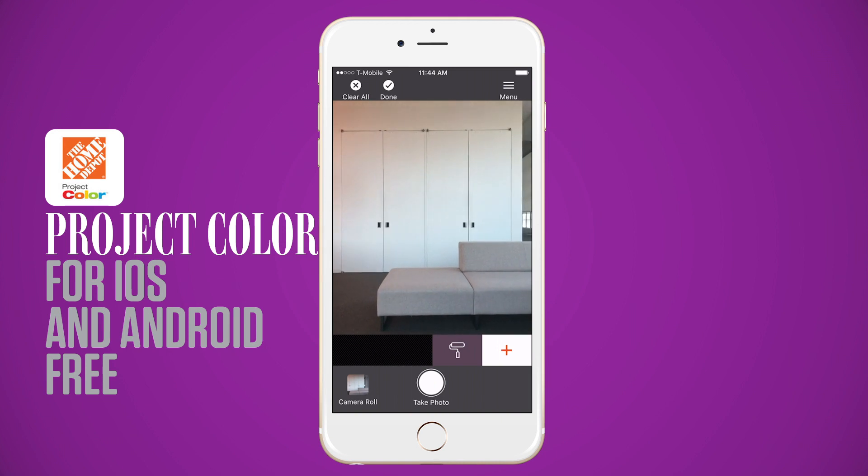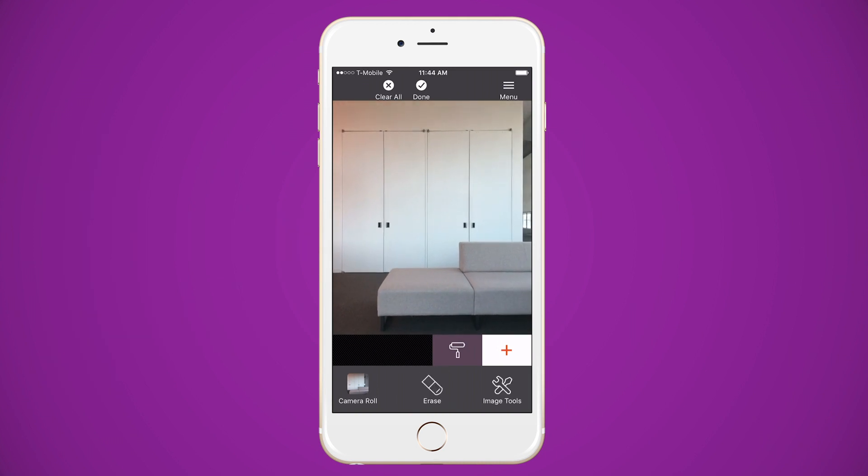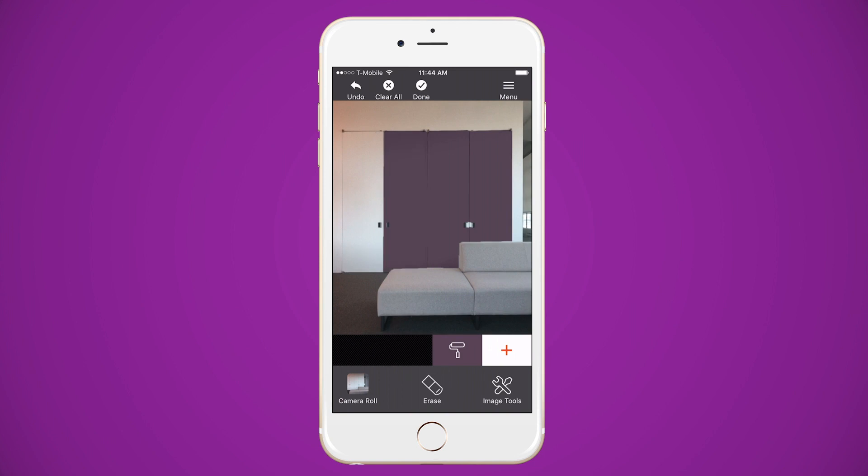Next is Project Color, another app from the people at Home Depot. You take a photo of the room you want to paint and try out the different colors.